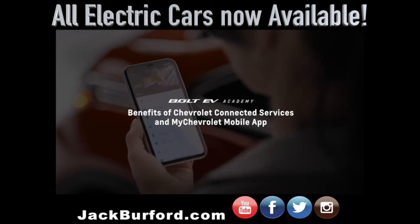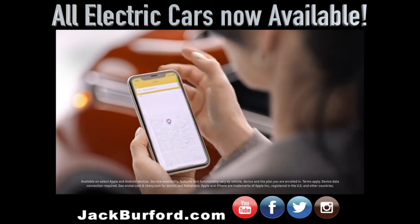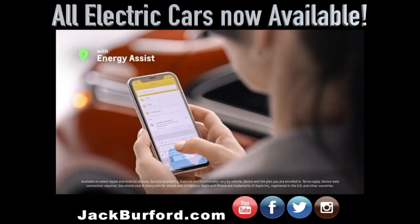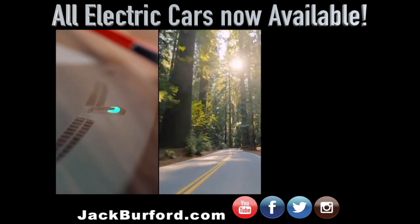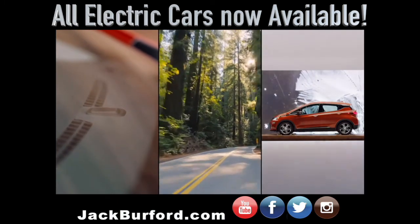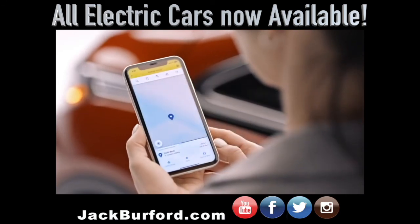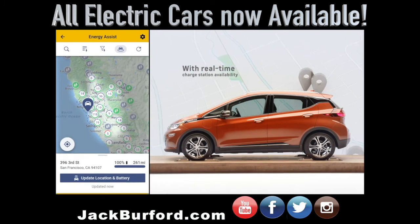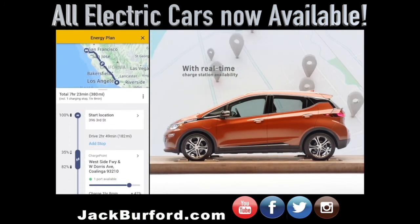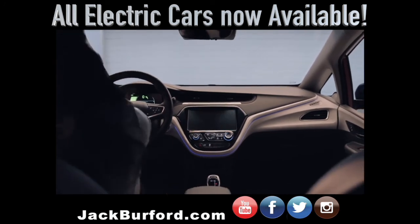The MyChevrolet mobile app helps you make the most out of owning your Bolt EV. Optimize any drive with energy assist — this feature uses key vehicle information like current state of charge, driving conditions, and real-time weather to help you plan your route more efficiently. If you need to charge on the go, the app can help you plan where to stop along your route and pinpoint charging stations near your destination. Even when you're not driving, the MyChevrolet mobile app can keep you linked to your Bolt EV.